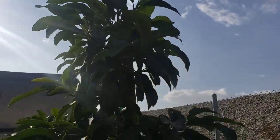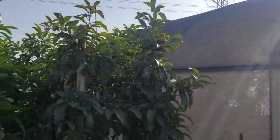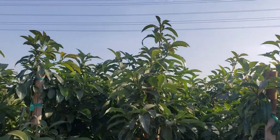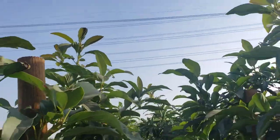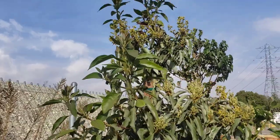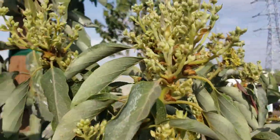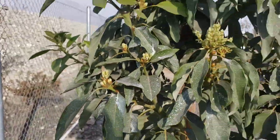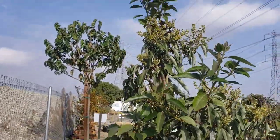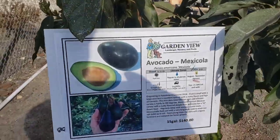Here's some more Reeds. I don't see any trees with fruit on them, but these trees are going to be so productive next year. Look at this Mexicola — look at all these flower buds! Crazy, this is going to be a very productive tree. That's a nice looking tree — that's the Mexicola. That's $140.